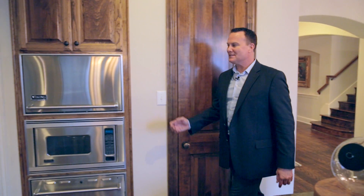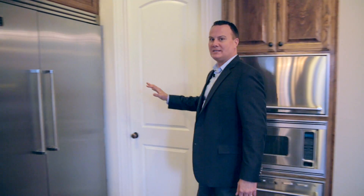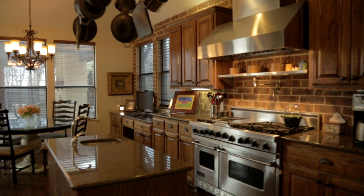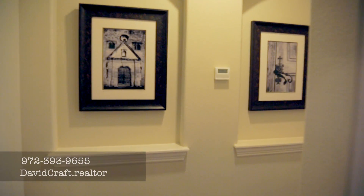One of the great things you wouldn't expect about this home is that the kitchen has all Viking appliances. When you look around you'll see the microwave, warming drawer, the built-in double refrigerator, and the six-burner gas Viking range with hood. All the appliances are Viking Professional, which is a professional chef's grade appliance.